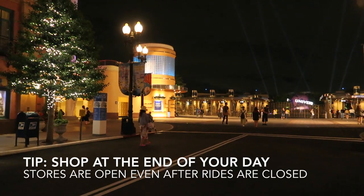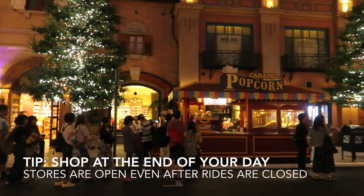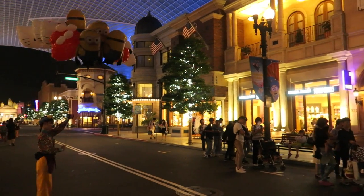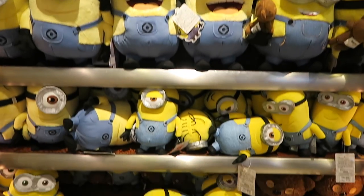Finally, I recommend doing all your shopping after the rides are closed. Shops near the entrance stay open till later, so you don't have to rush between rides to get your shopping done. Plus you don't have to carry all the bags around with you during the day.